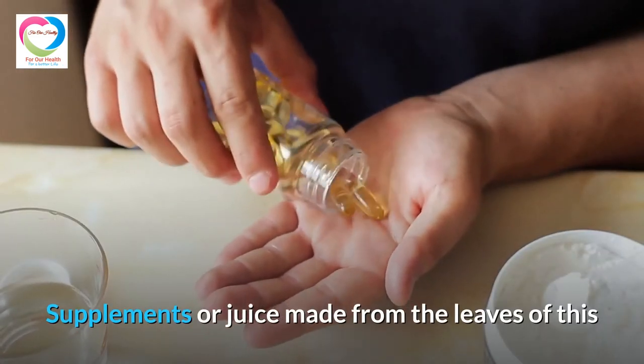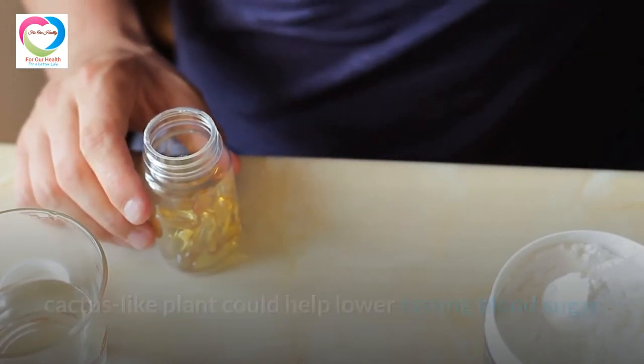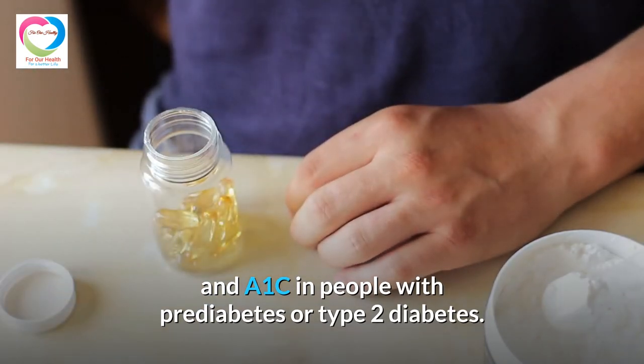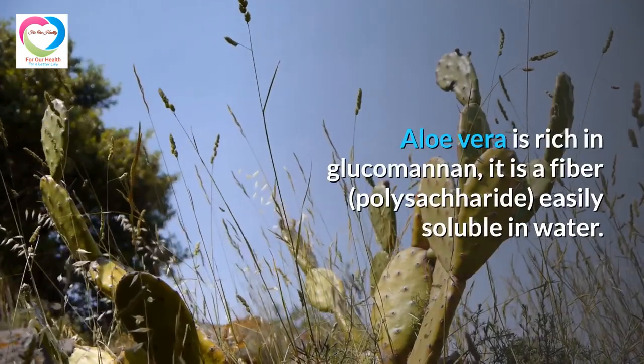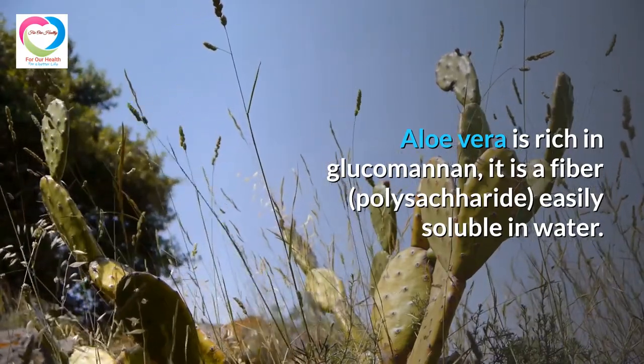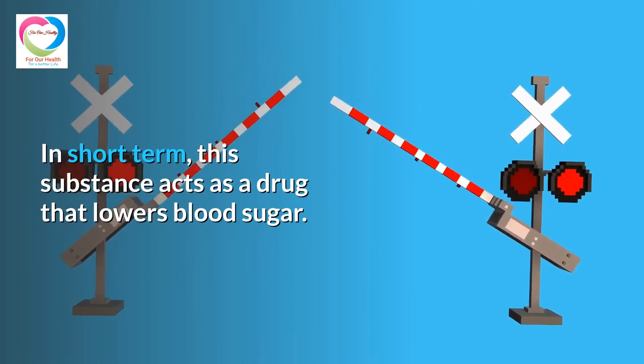Supplements or juice made from the leaves of this cactus-like plant could help lower fasting blood sugar and A1c in people with prediabetes or type 2 diabetes. Aloe Vera is rich in glucomannan, a water-soluble fiber polysaccharide. In the short term, this substance acts as a drug that lowers blood sugar.